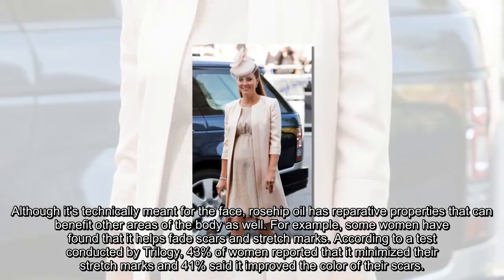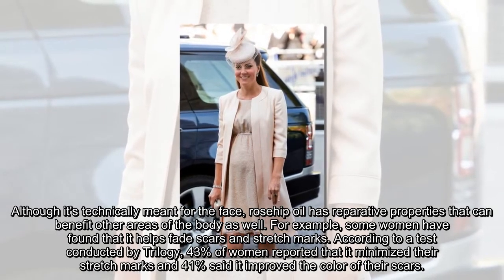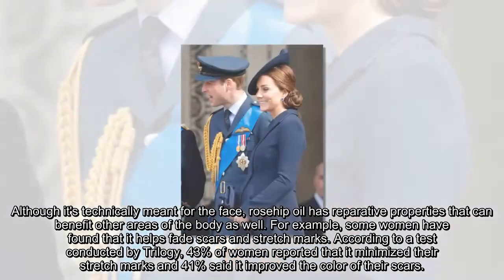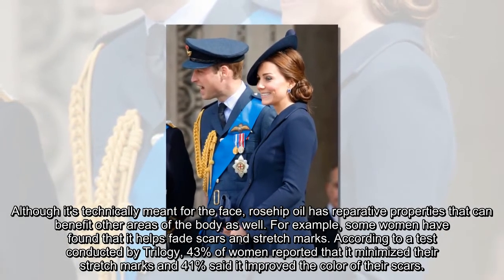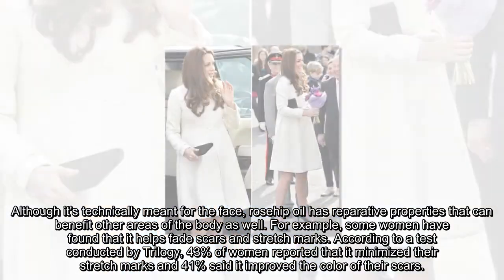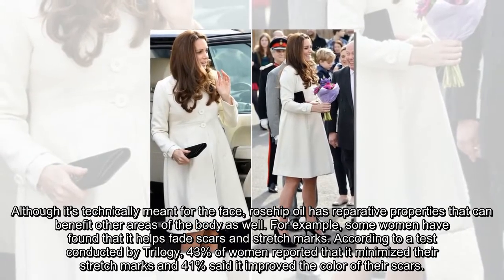Although it's technically meant for the face, Rosehip Oil has reparative properties that can benefit other areas of the body as well. For example, some women have found that it helps fade scars and stretch marks. According to a test conducted by Trilogy, 43% of women reported that it minimized their stretch marks, and 41% said it improved the color of their scars.